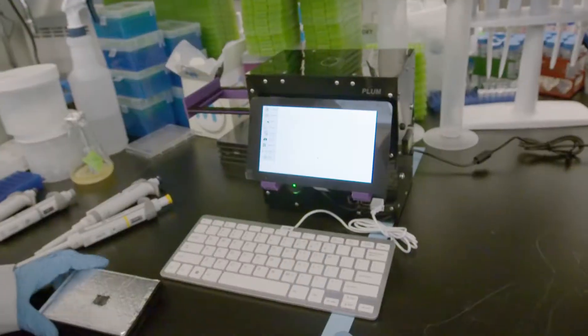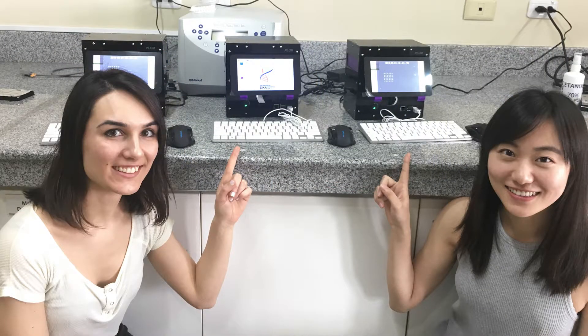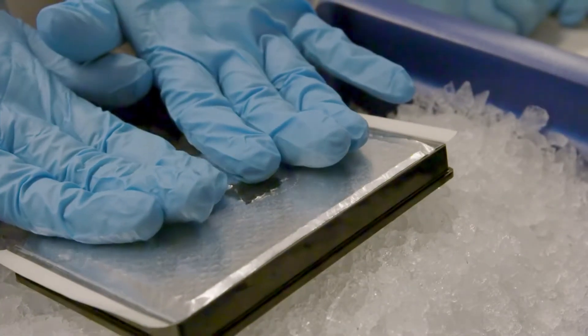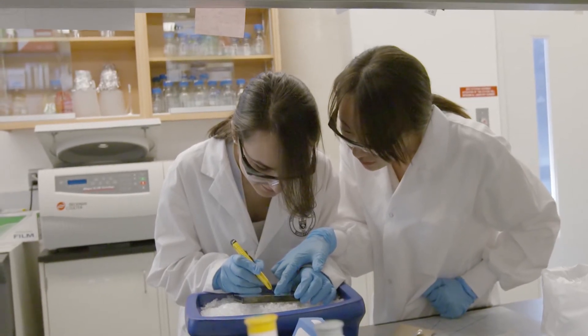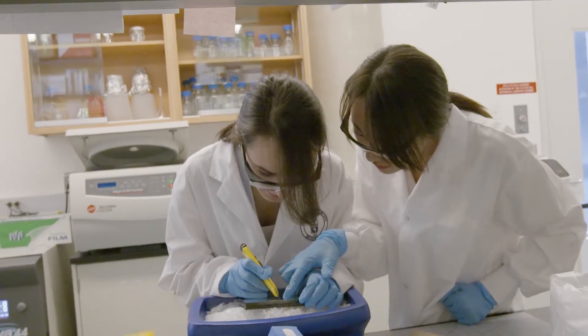We spent a lot of time on how we can design this device to be more accessible to users. The molecular diagnostics themselves cost under a dollar, which is significantly less than the conventional way to do these diagnostics. Being this affordable means that, just like your personal phone, you can take it to the local community, get the test results, and then start treatment for patients.